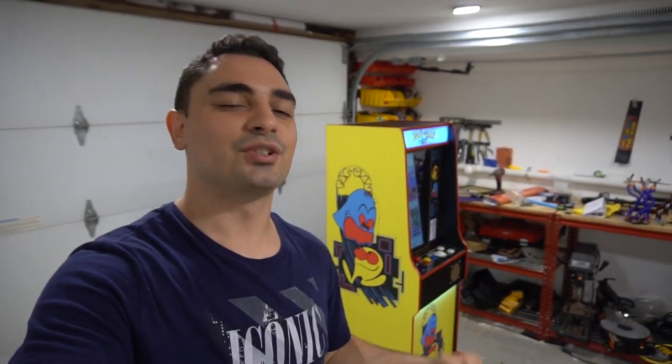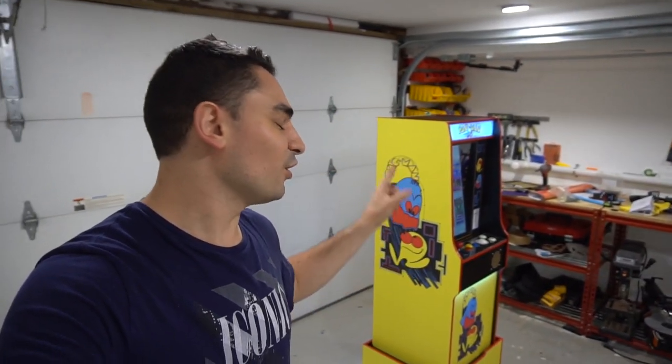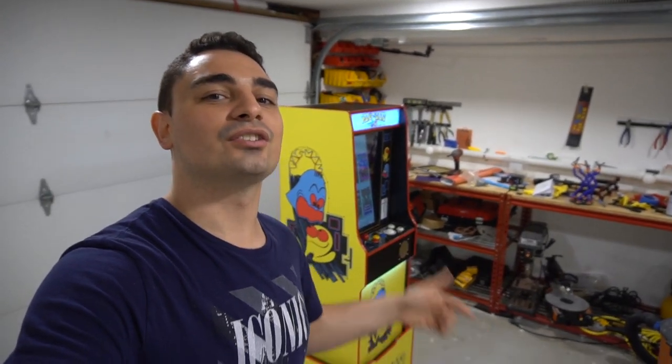What's going on guys, VicVP back with another Game Case Arcades video. Today we've got another midsize 22-inch Nintendo vertical cabinet going out to Rob.